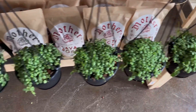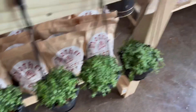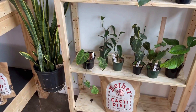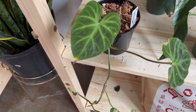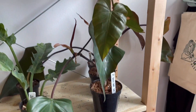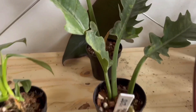They have a bunch of string of turtles — not string of pearls. Stephanie's like, close. So many awesome plants. Dark Lord. Oh my god, they have Ring of Fire!